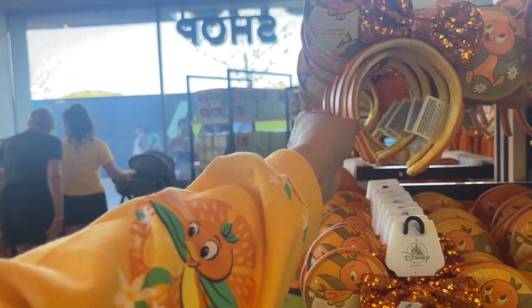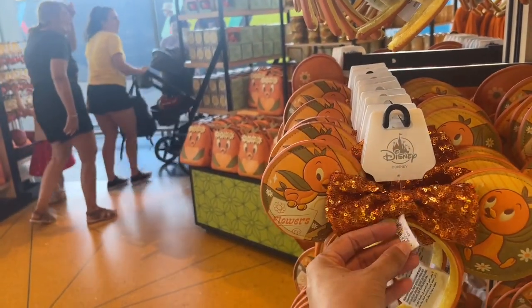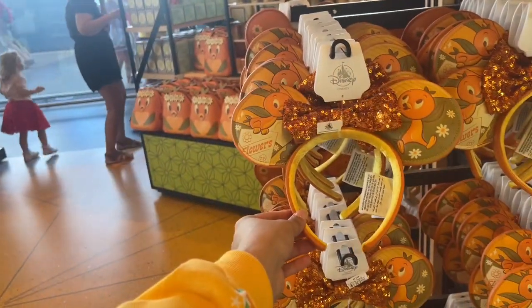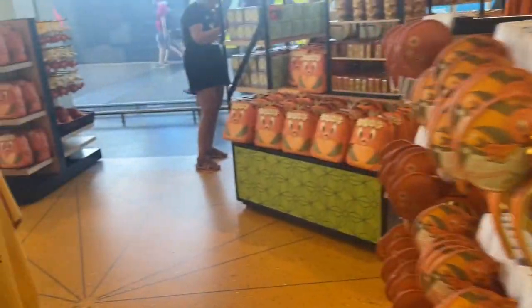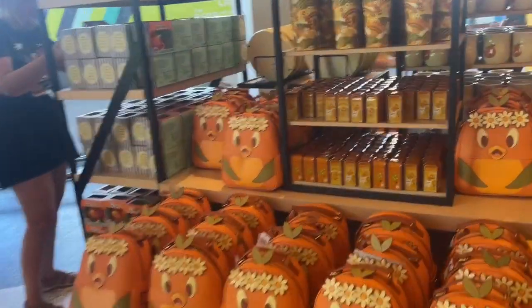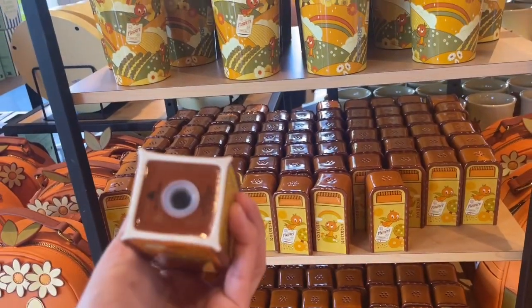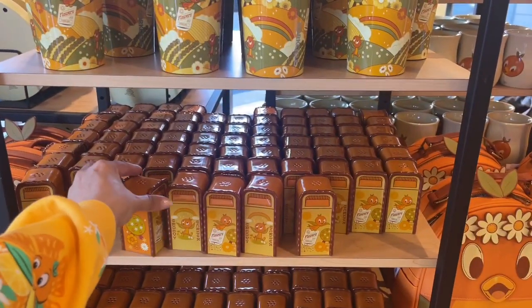The only thing I have not seen is Crocs. $34.99 — that's the only thing I have not seen, the Crocs. But they do have the salt and pepper shakers. This is like a usual thing that they have here. $12.99 — one for salt, one for pepper.